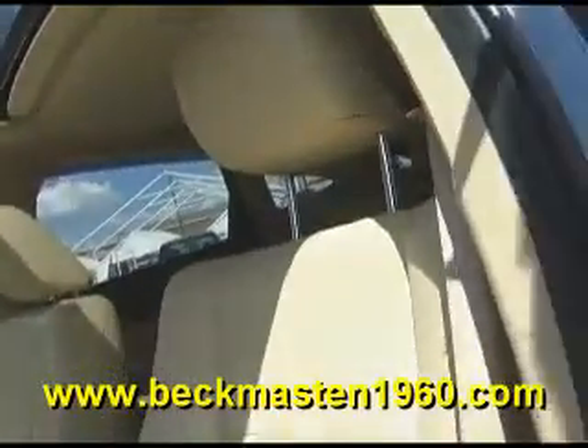It also has a sunroof and a beautiful biscuit leather interior that is in excellent condition with no rips, no tears, and no cracks. The carpet is extremely clean as well, and it also features rear A.C. vents.